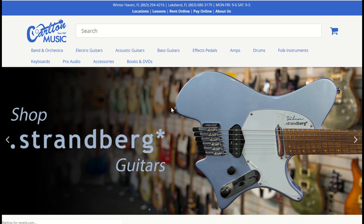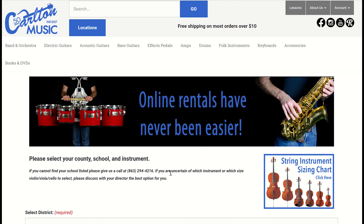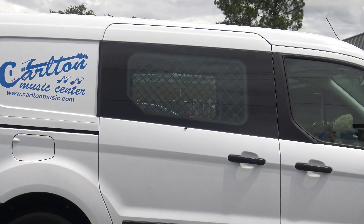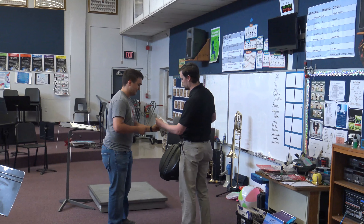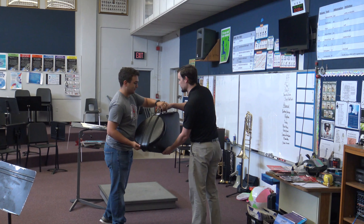For your convenience, we offer the ability to rent instruments online at carltonmusic.com. Since your Carlton Music reps are regularly visiting schools, if you can't come to one of our stores in Lakeland or Winter Haven, it's no problem. Call our store and we can schedule a pickup of an instrument, deliver a loaner instrument, or deliver supplies purchased over the phone or online directly to the school.